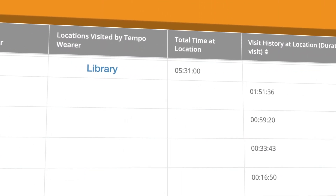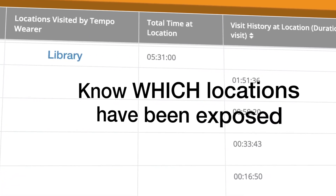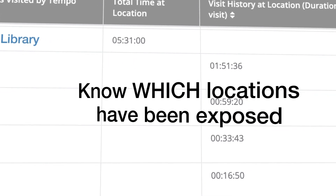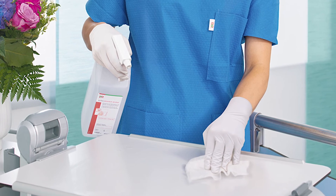The Pinpoint Location Tracing Tool identifies specific locations John visited during the past week and the duration of time he spent in each of these locations. Facility management can now focus on disinfecting all surfaces in these locations.